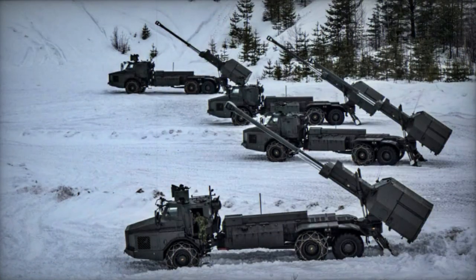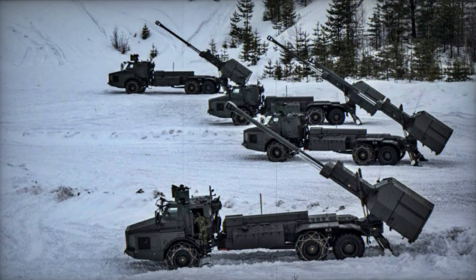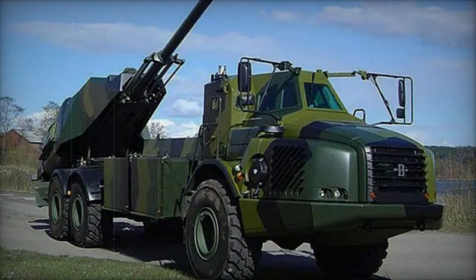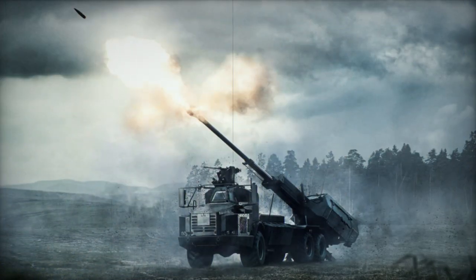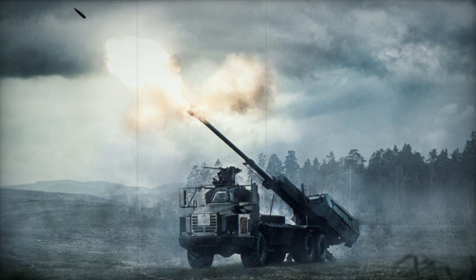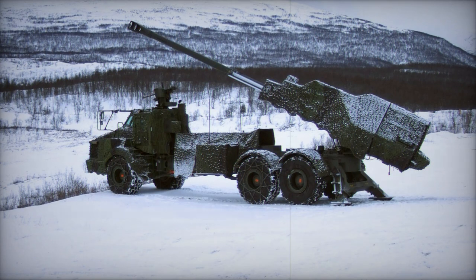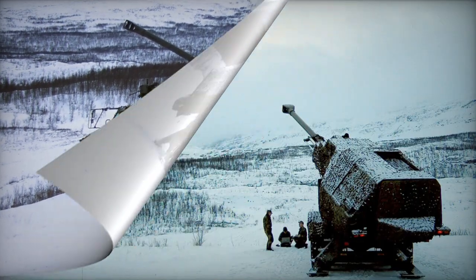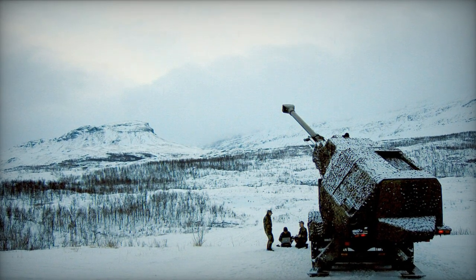The Archer artillery system is mounted on a commercially available Volvo A30D 6x6 articulated hauler chassis. This vehicle incorporates a run-flat system, enabling it to move even with all wheels punctured. Furthermore, the Archer can be transported by military aircraft like the Airbus A400M. A dedicated ammunition resupply vehicle is responsible for reloading the Archer, with each self-propelled artillery system paired with one resupply vehicle, and reloading taking approximately 8 minutes.